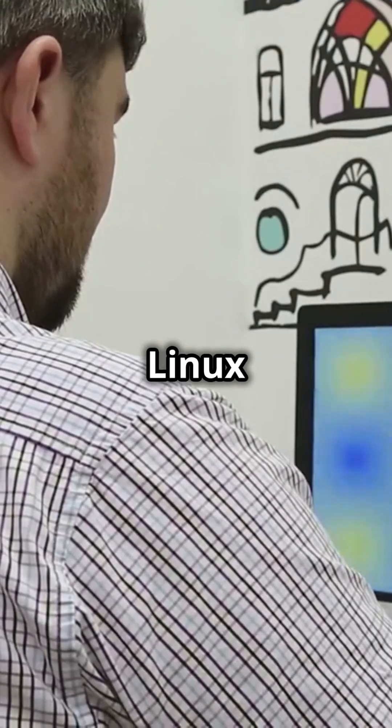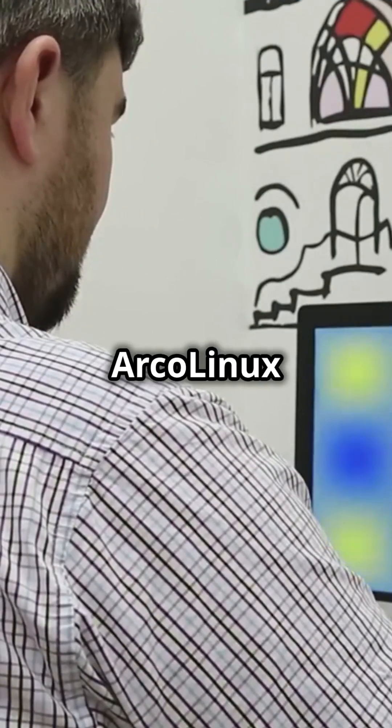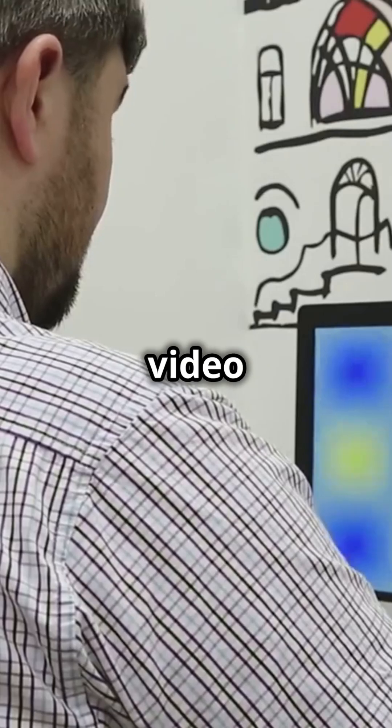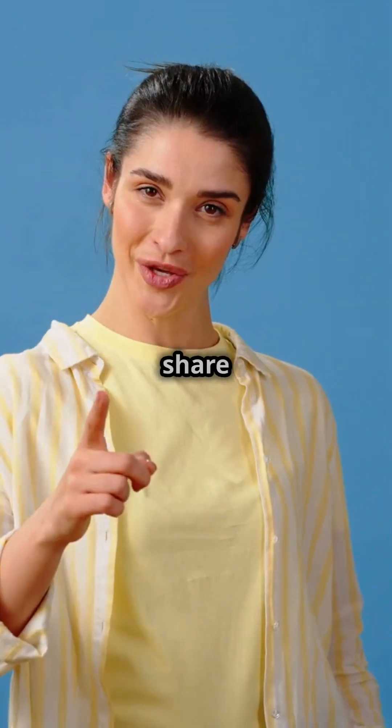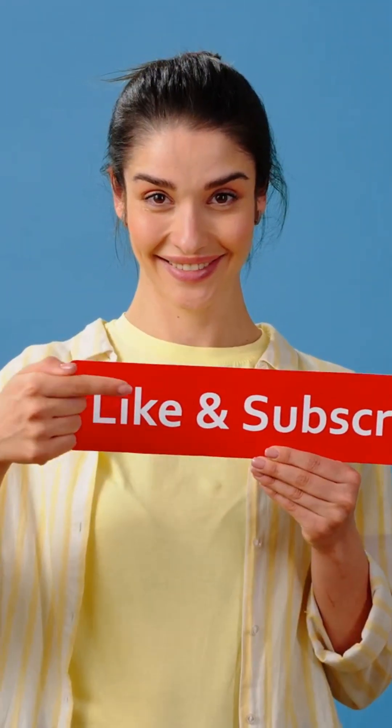Ready to dive into the world of Arch Linux without the hassle? Try Arco Linux today. Click the video link for a full detailed video on Arco Linux. Like, subscribe, and share your experience in the comments below. See you there!